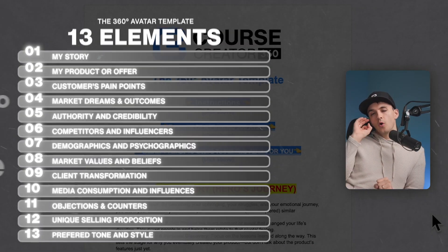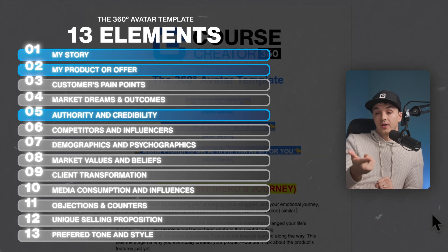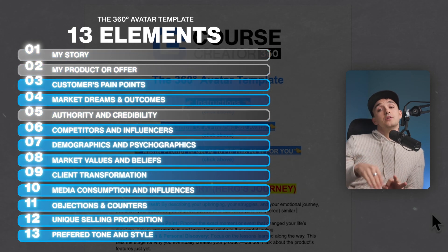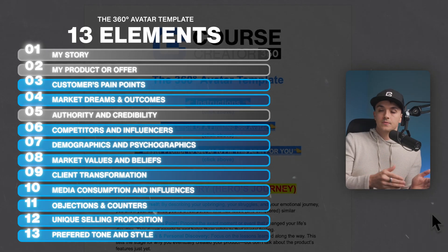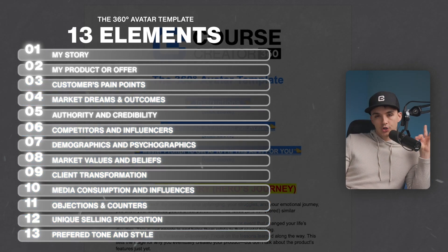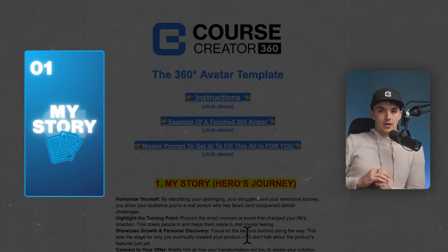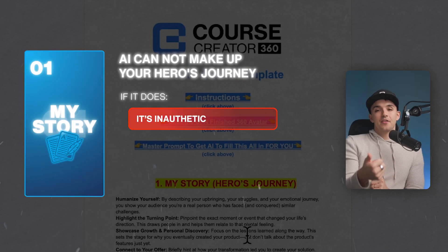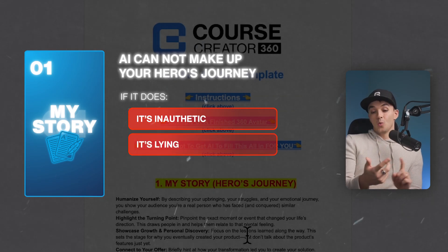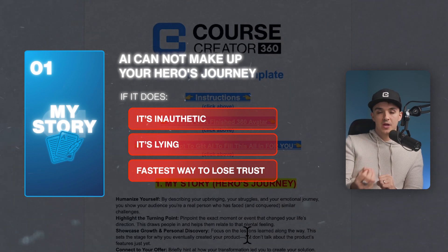Only three of the 13 points you have to fill out on your own. The other nine I'm going to show you how to use AI to fill in, or at least expedite the process — done in 10 minutes instead of three to four hours. Those three points are numbers one, two, and five. Point one is your story. AI cannot make up your hero's journey — if it does, it's inauthentic, it's lying, and that's one of the fastest ways to lose trust, not gain it.